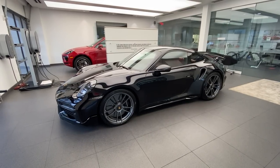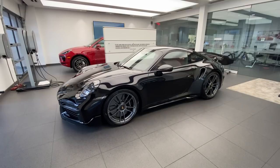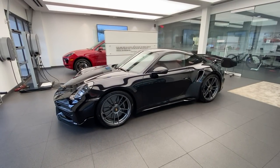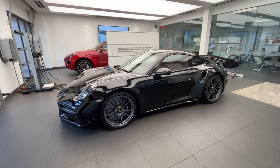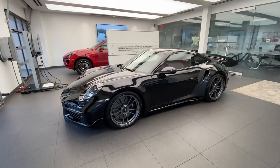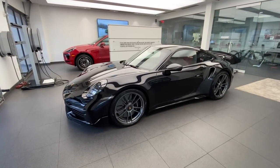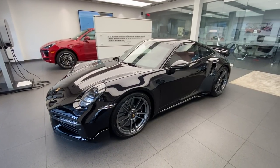This is one of the most highly optioned 911 Turbo S's to be delivered at our dealership, so we're going to go one by one and look at most of the features this very special car has. We're going to start with the exterior color, in this case finished in jet black metallic. This is one of the two black colors for the Porsche 911 — A1 black as a standard color, and this one is 2T jet black metallic.